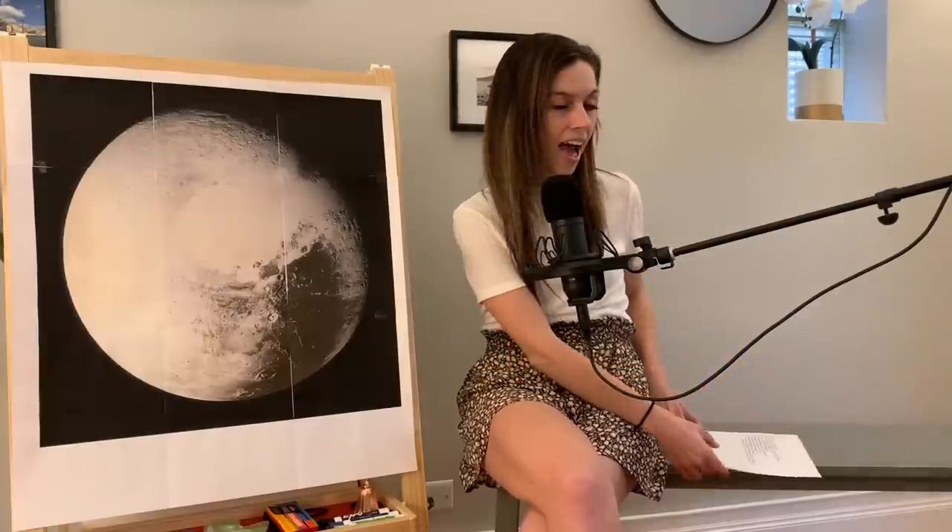I hope you are ready for trivia! Number one — in what year was Pluto discovered? It was before 1950, before 1943, before 1940, before 1935. Yes, correct — it was discovered in 1930.